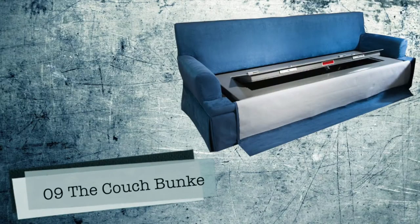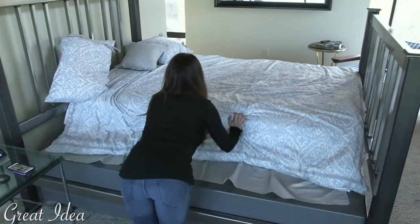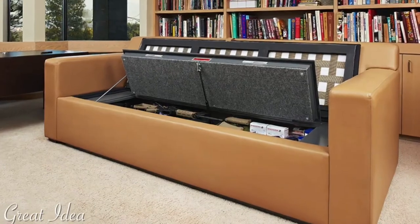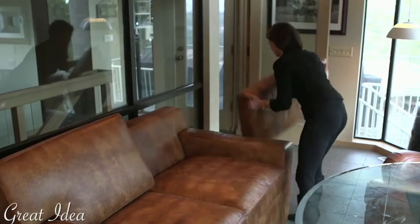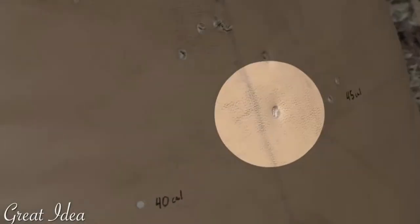Number 9: The Couch Bunker by Heracles Research. Besides offering a comfy place to sit and watch TV, the Couch Bunker conceals a large gun safe and provides handheld shields with bullet-resistant cushions, just in case you find your living room under siege. Couch Bunker is available in a wide range of styles, leather clothing, and fabrics, creating choices from the casual gaming room to the formal living room.